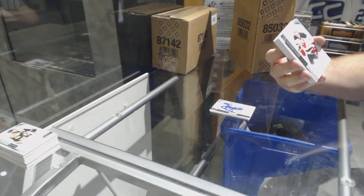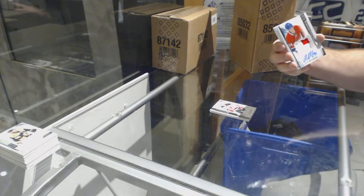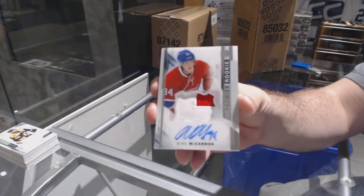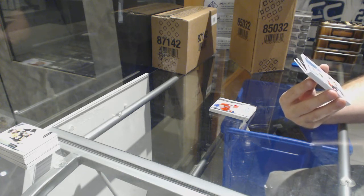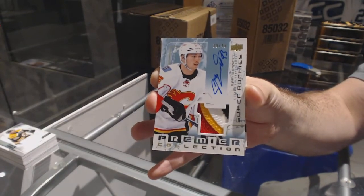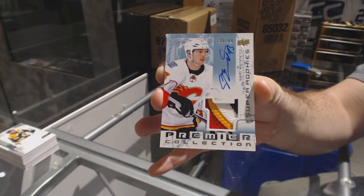For the Devils, 399 Adam Henrique. For the Montreal Canadiens, number to 375 Mike McCarran — two-color rookie patch auto, Mike McCarran. That's a pretty card. Number to 249 short print four-color super rookie patch auto for the Calgary Flames — Sam Bennett. Four-color super rookie patch auto, Sam Bennett. That is pretty — I want to take a picture of that one too.